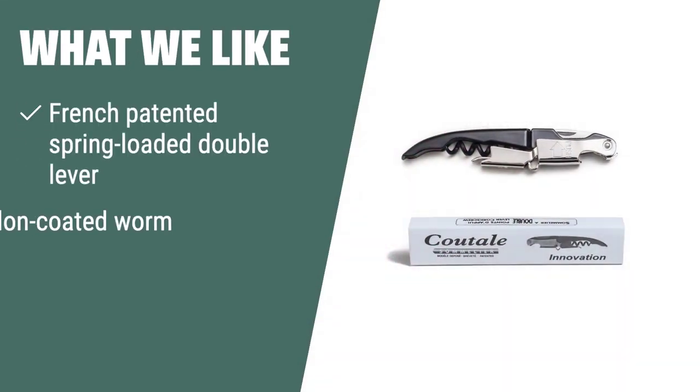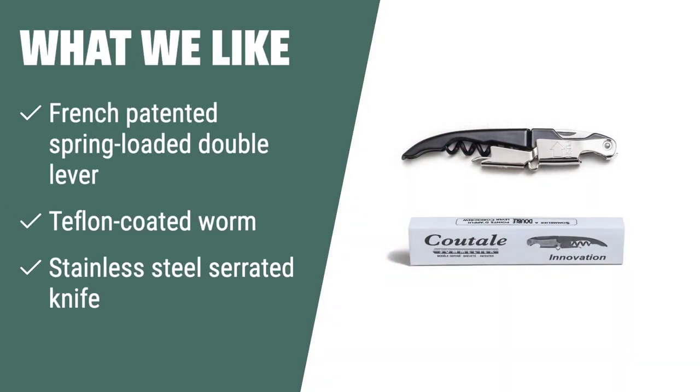What We Like: If you are a wine enthusiast seeking control and safety in uncorking, this is the corkscrew for you — patented by a French winemaker, designed for bartenders, and aesthetically gorgeous.